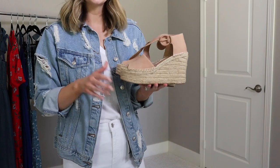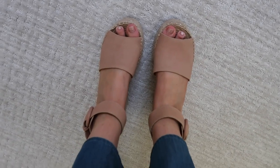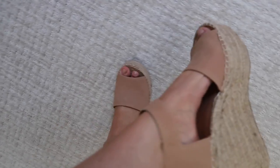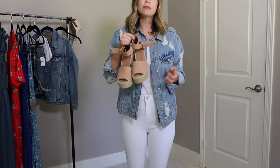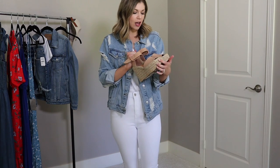The quality is really good — jute on the toe but the rest of the footbed is covered, so no blisters. My feet are extremely sensitive and these never rubbed blisters. I stuck to my true size and they fit perfectly. I got so much wear out of these last year and they still look practically brand new, so they're a really good quality shoe to invest in.